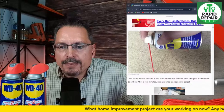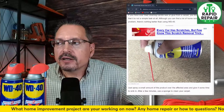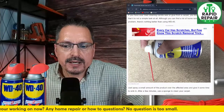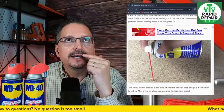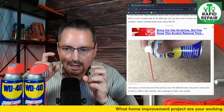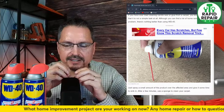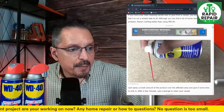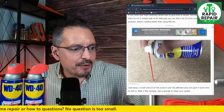Clean candle wax and glue from carpet — we had a video where we tested this. We had dried paint on the carpet and WD-40 did help. But I will tell you, we actually did hand sanitizer too. Hand sanitizer to remove paint from carpet worked better, because the alcohol broke up the paint and it came right up. It worked very, very well. So remember: if you get paint on the carpeting, hand sanitizer did work to remove the product.